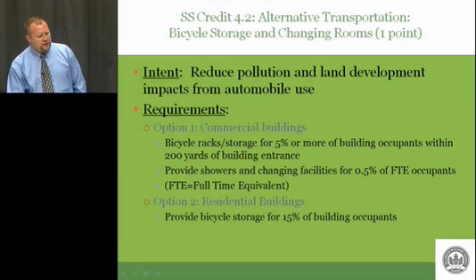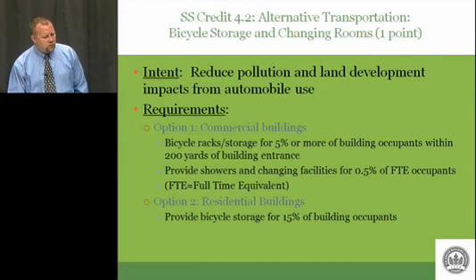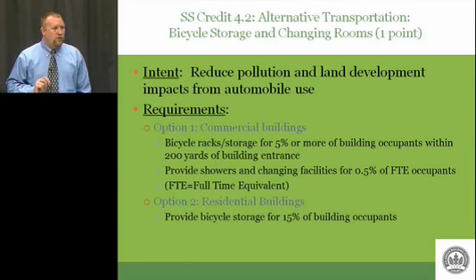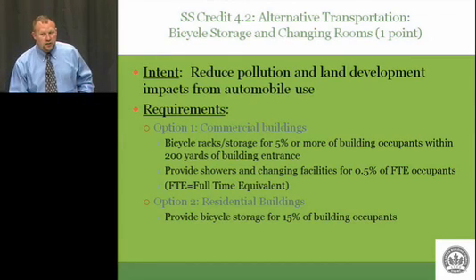Option two, residential buildings: provide bicycle storage for 15% of building occupants. If this is a facility with apartments, high-rise apartments, or dorms, you have to provide storage for 15%. These are testable questions: FTE occupants, which credits have you calculated — half a percent for showers, 5% for bike racks for option one, and 15% if we're doing option two. Those are all testable types of questions.